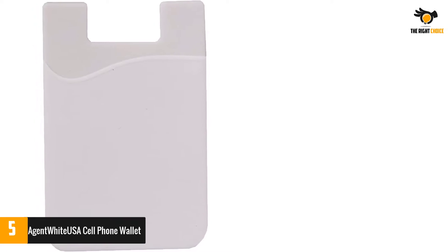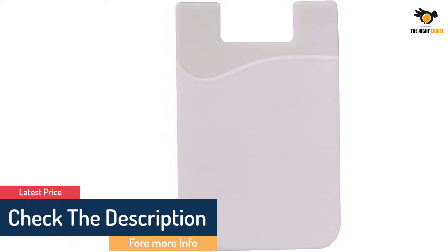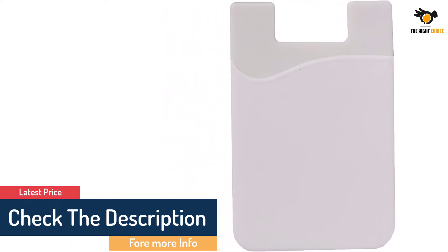The universal size conveniently stores up to 5 cards. Based on your needs, you can store credit cards, ID card, business cards, driving licenses, and more.